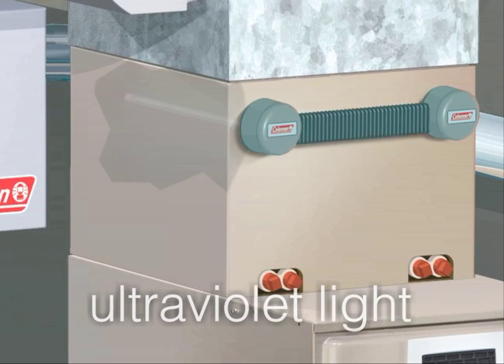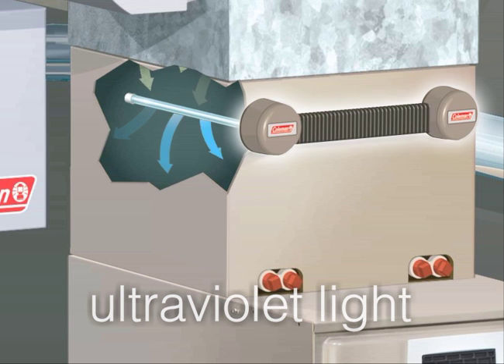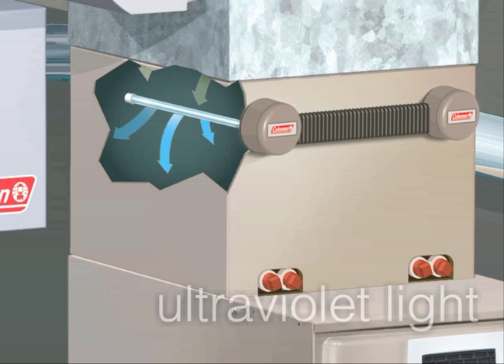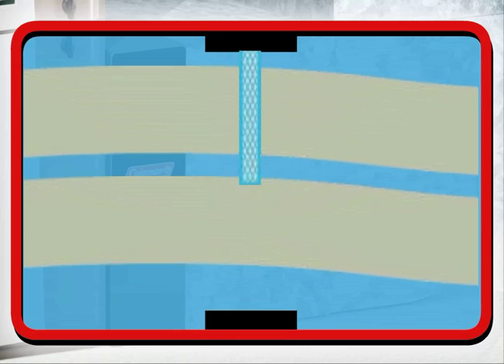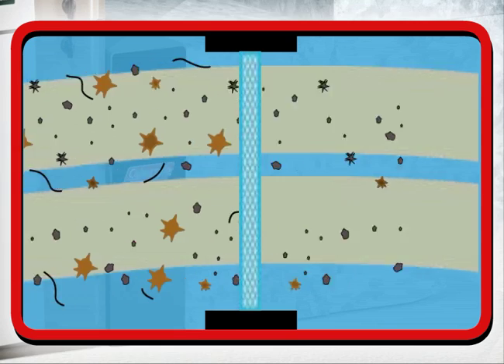An ultraviolet light kills mold and bacteria in the air, protecting your health and preventing spread of disease. And finally, there's filtration. Standard filters catch only some of the larger particles in the air.